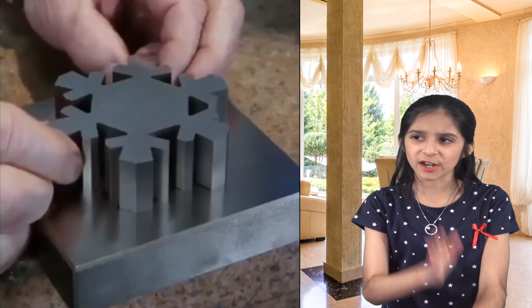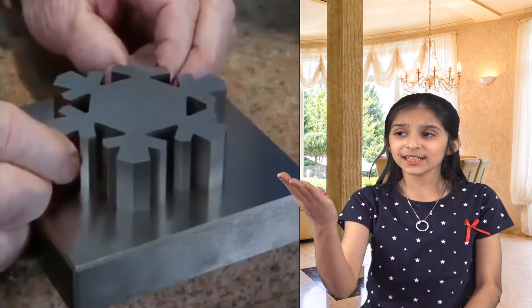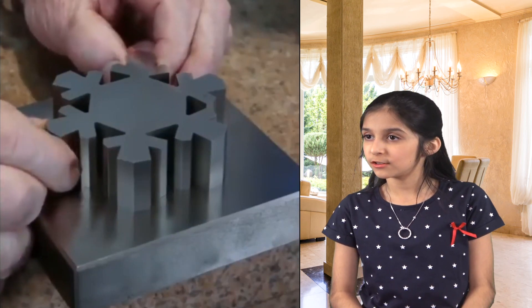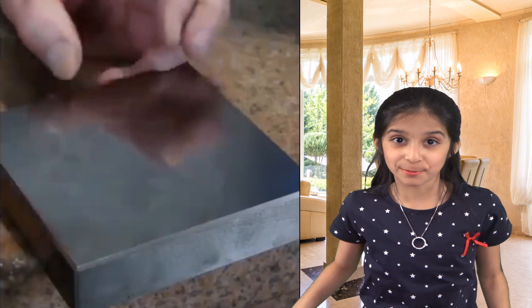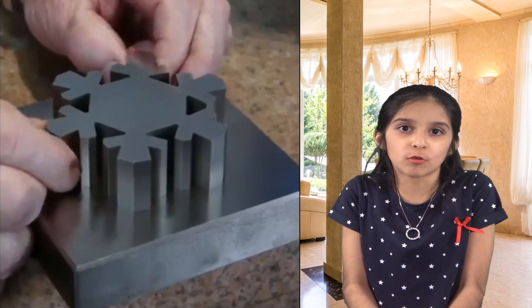I wonder what this gadget is. This snowflake-shaped object will completely disappear once inserted. Did you see that? It totally disappeared. What kind of object is that? I have no idea, but it looks so cool.